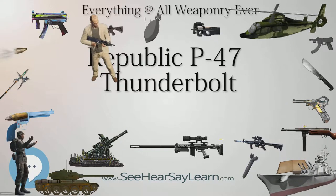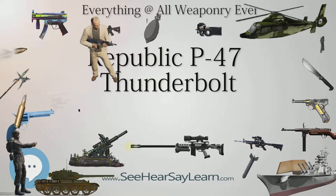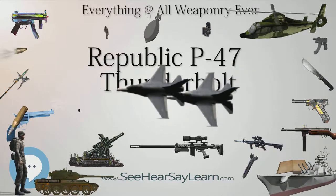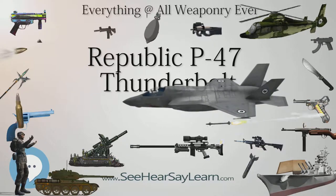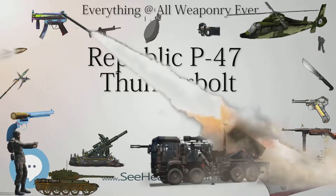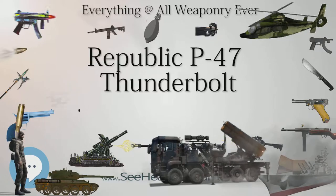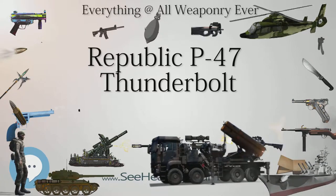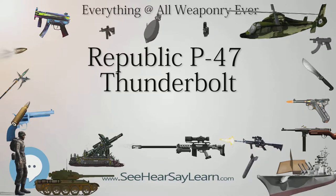While the engineers worked frantically to get their dinosaur to fly right, the USAAF ordered 171 P-47Bs. An engineering prototype P-47B was delivered in December 1941, with the production prototype following in March 1942, and the first production model provided in May. Republic continued to improve the design as P-47Bs were produced, and although all P-47Bs had the sliding canopy and the new General Electric turbo-supercharger regulator for the R-2800-21 engine, features such as all-metal control surfaces were not standard at first.